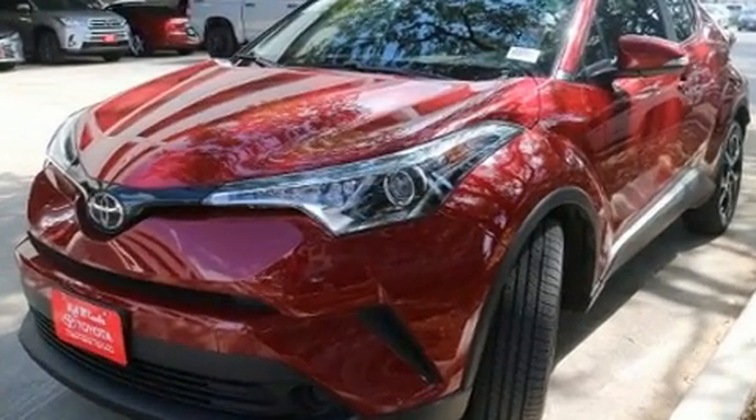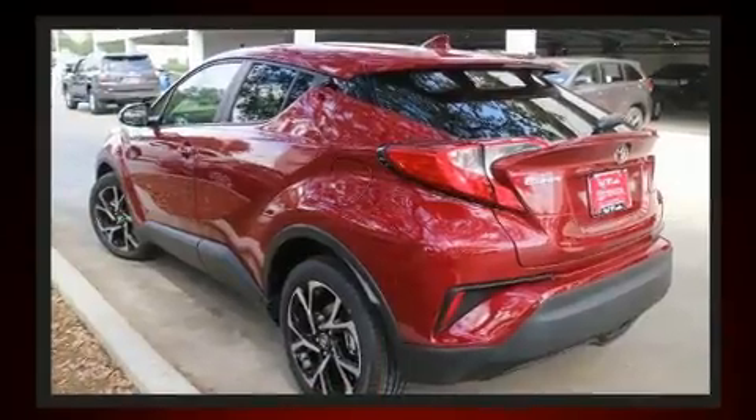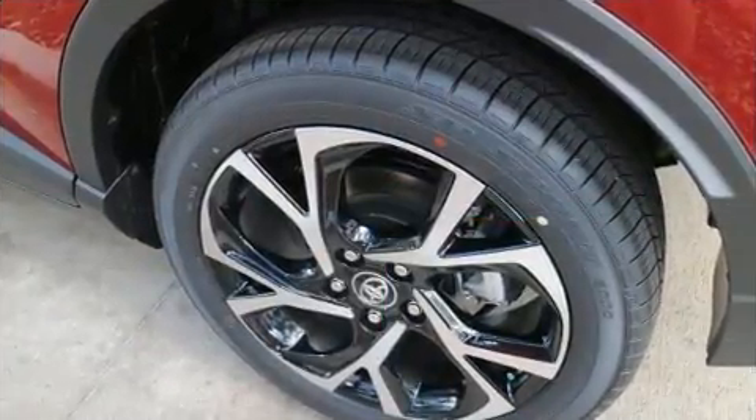A wealth of standard features means that you no longer have to sacrifice, such as remote keyless entry, a trip computer, an automatic dimming rear-view mirror, fully automatic headlights, and a split folding rear seat.